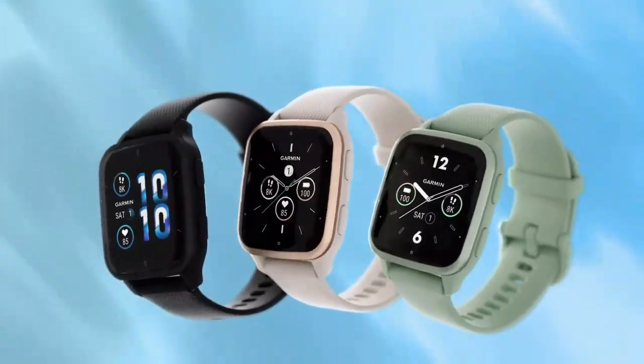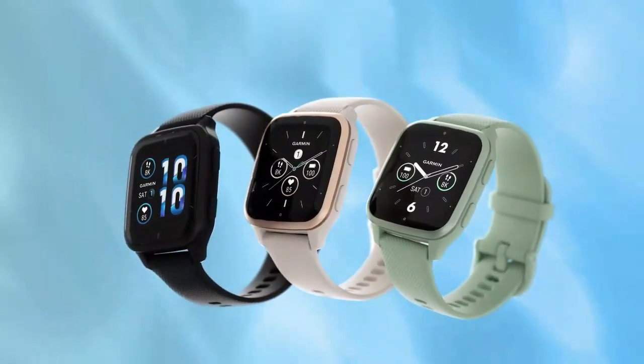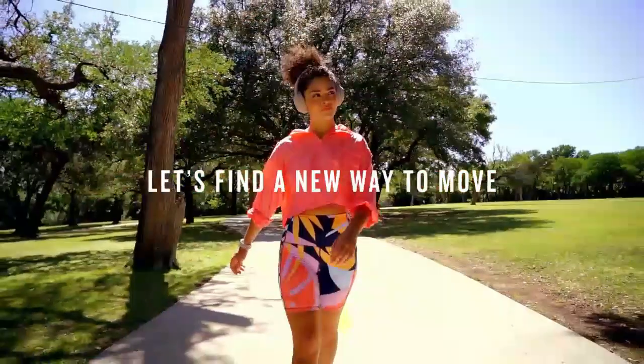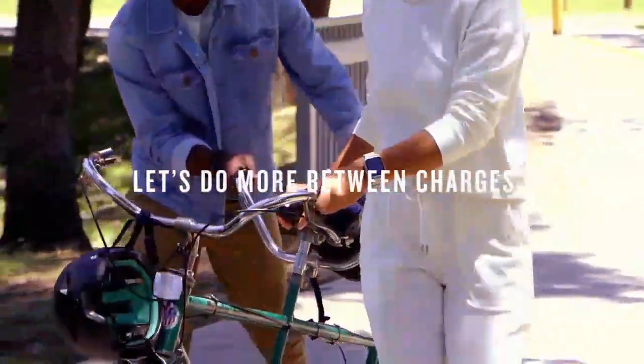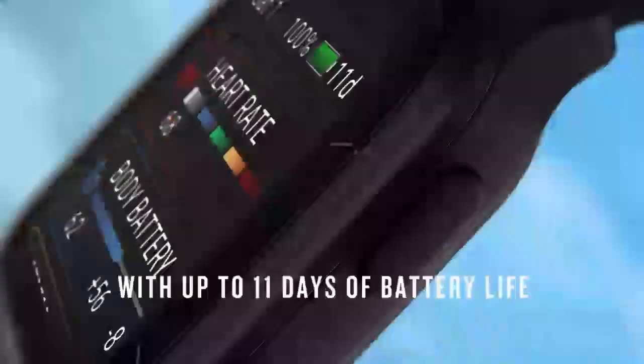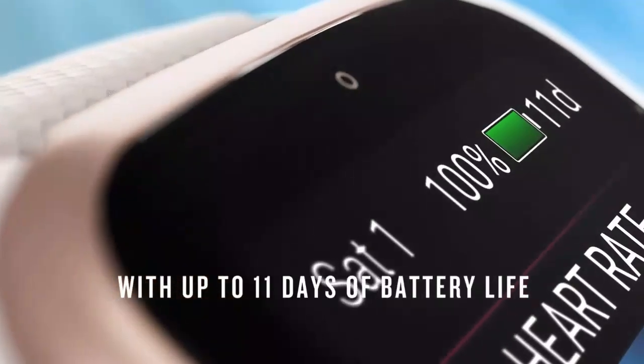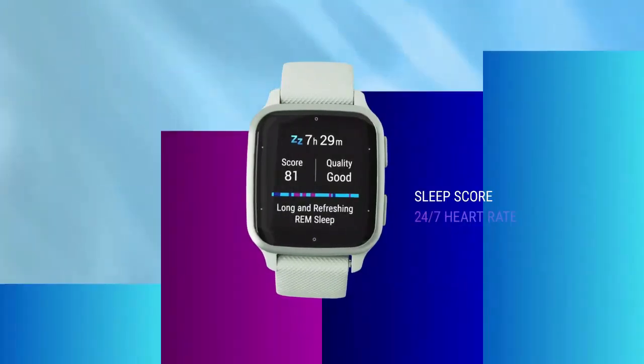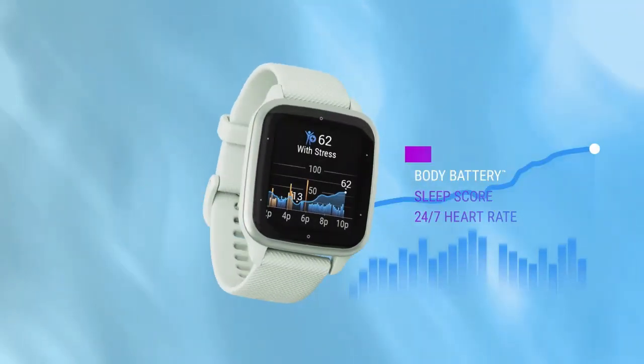Stay fit and healthy with the health and fitness tracker smartwatch. Equipped with 24/7 heart rate monitoring, it also tracks blood pressure, blood oxygen, and sleep patterns for a complete wellness overview. Its pedometer helps you stay active by counting every step — a sleek all-in-one device to elevate your health routine.